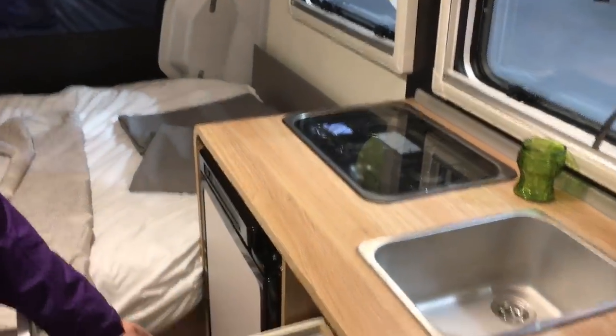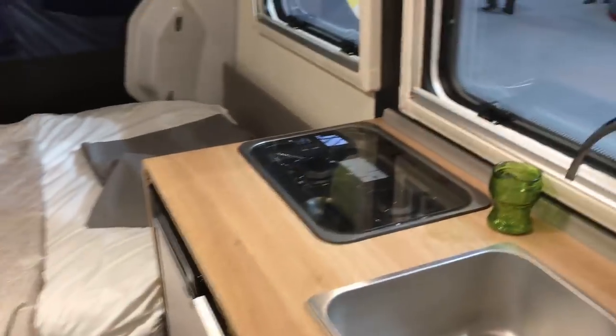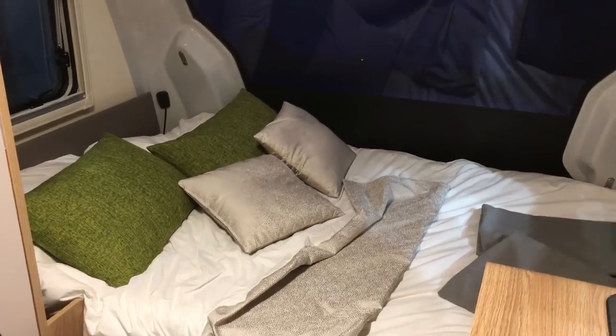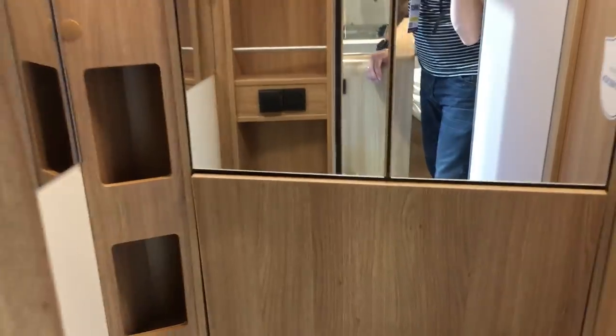Fixed bed at the front, and a cutlery drawer - oh, to have a cutlery drawer! You don't see many vans with a fixed bed at the front, and that glass is cool. The bathroom - it looks very much like just a toilet, which doesn't look overly airtight, so it will have to be number ones only on that journey.